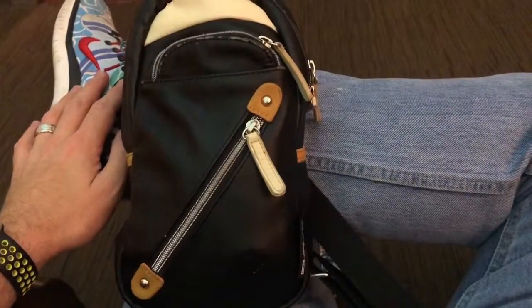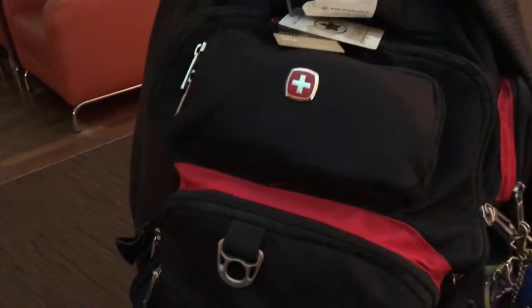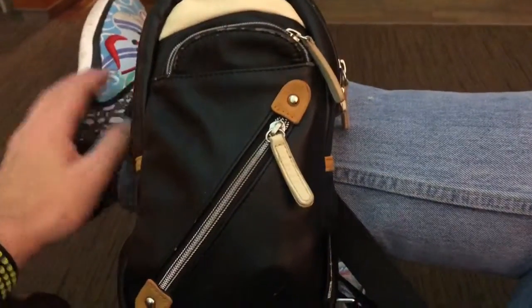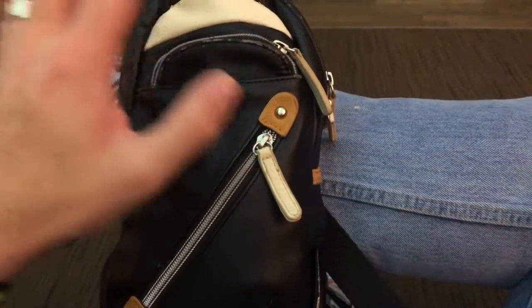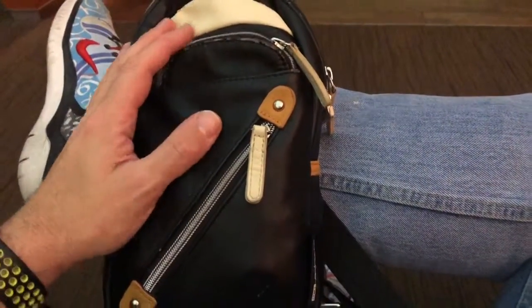It's like the perfect bag for keeping myself organized. Obviously I have my actual bags here — my laptop bag and also a carry-on with some clothes in it — but this bag helps keep me organized greatly.